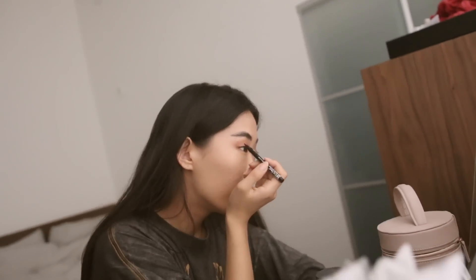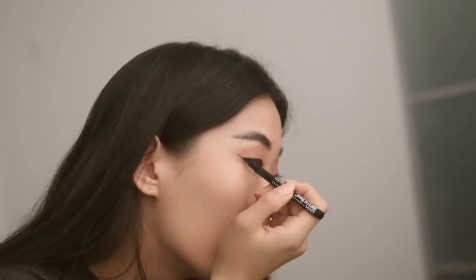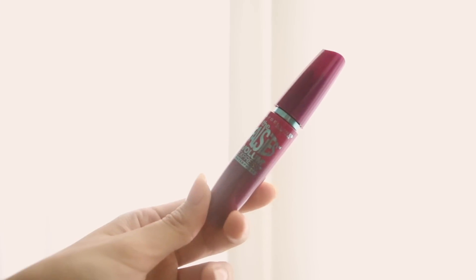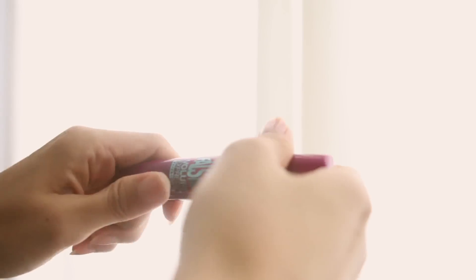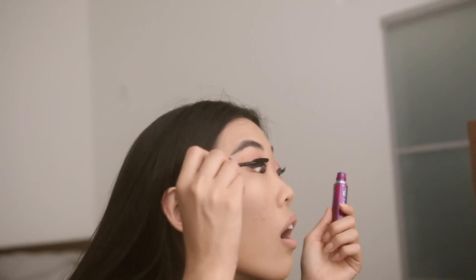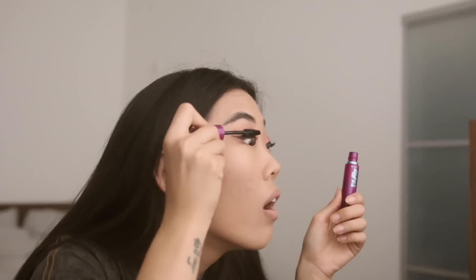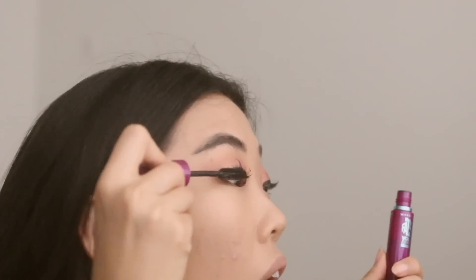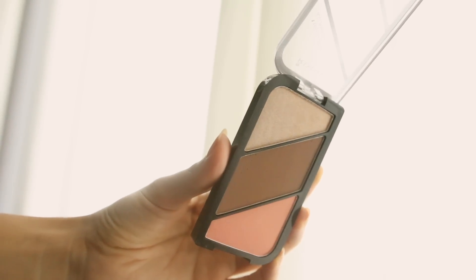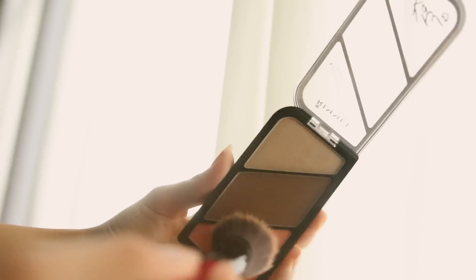You know the drill — eyeliner next. For seven bucks, I love this NYX That's The Point Eyeliner. It is so fine and so sharp, and it actually comes in different pen tips and shapes. There really is no difference between high-end and drugstore mascara — I actually much prefer drugstore mascara. This is The Falsies by Maybelline.